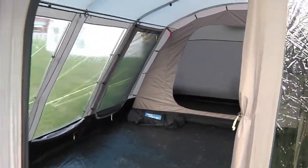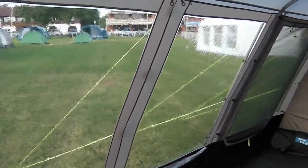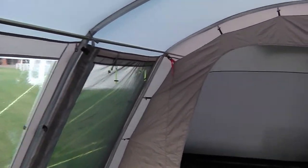On the inside, there are nice big picture windows down the side so you can see out of the campsite quite nicely, plus a rear door to the left with a fly screen.